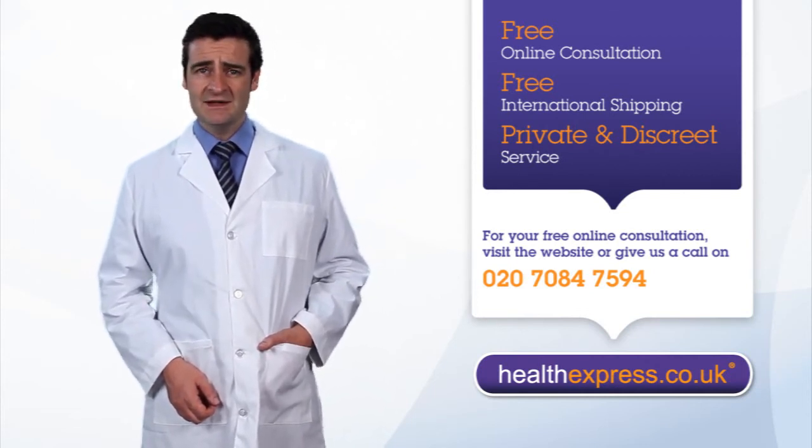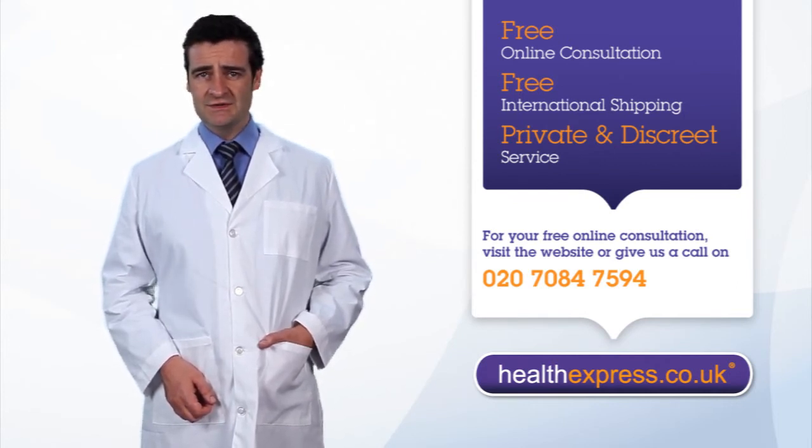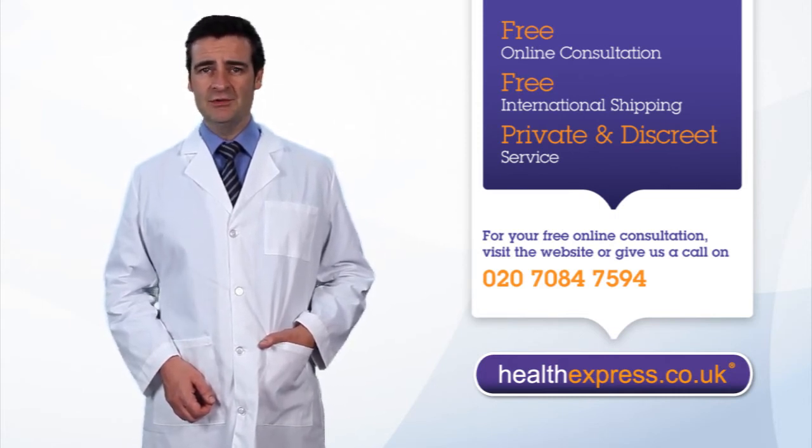They can then recommend a selection of daily contraceptive pills that will be suitable for you to use. You will then be emailed a link to our secure purchasing area where you can choose from the available contraceptives.